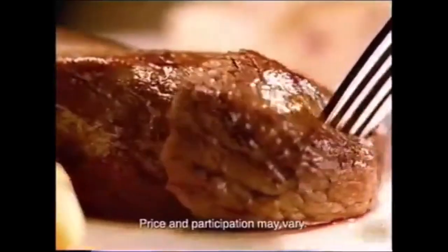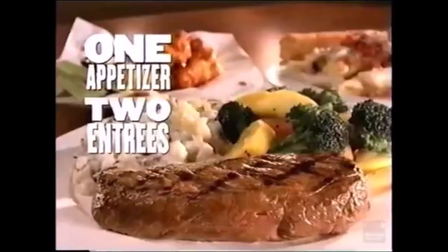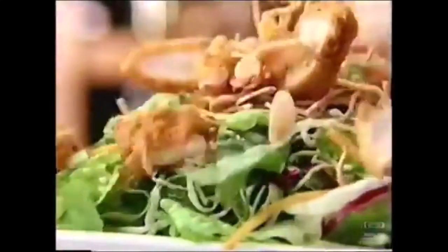Applebee's 2 for 20. It's real food at the right price. This is the primo stuff. Choose one appetizer and two premium entrees, just 20 bucks every day. Start with our spinach and artichoke dip or boneless buffalo wings, then two signature entrees like our 7-ounce house sirloin or Oriental Chicken Salad.